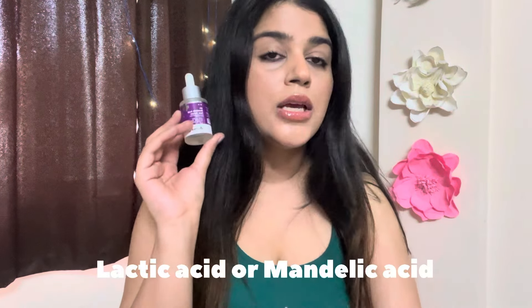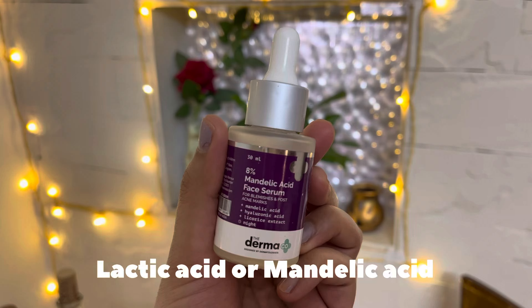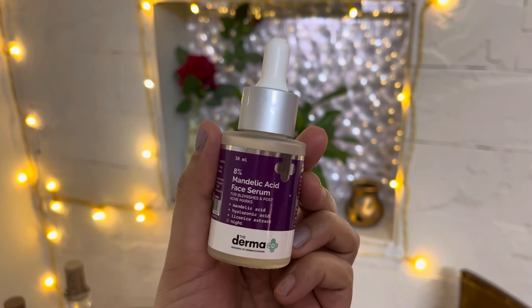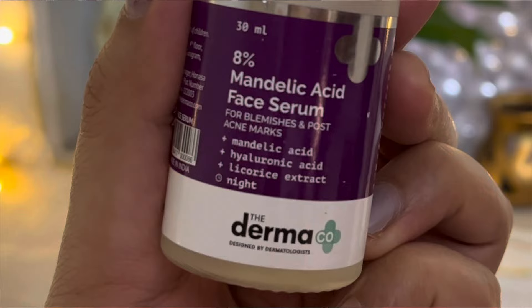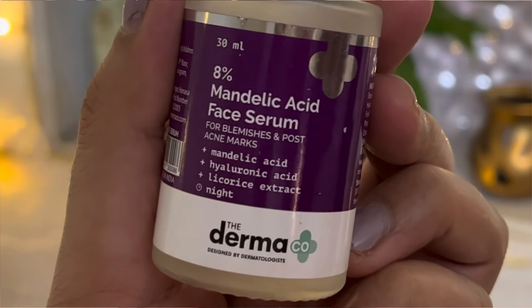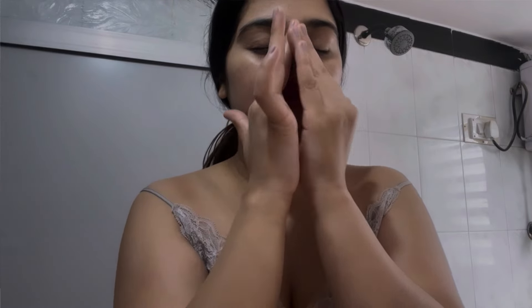If you're a beginner or have sensitive skin, you can try lactic acid or 8% mandelic acid. If you have very sensitive skin or are a beginner, you can try this 8% mandelic acid face serum from Ramaco — it has mandelic acid, hyaluronic acid, and licorice extracts. This product is very good. Use all these products mostly at nighttime.